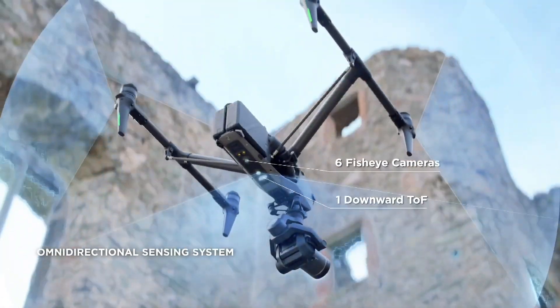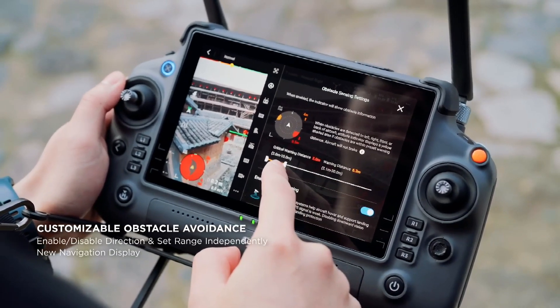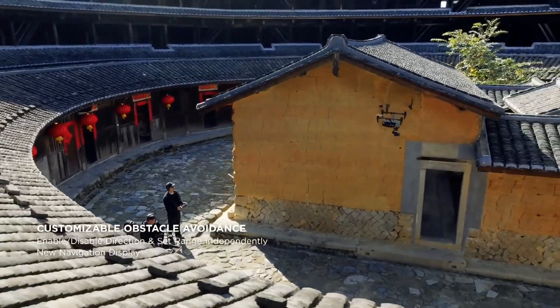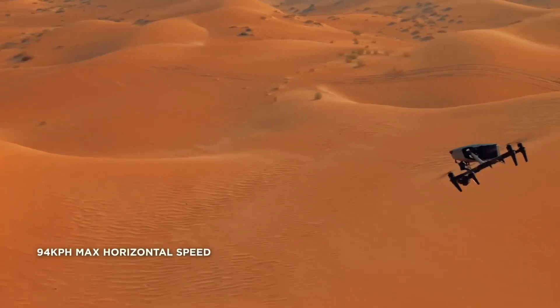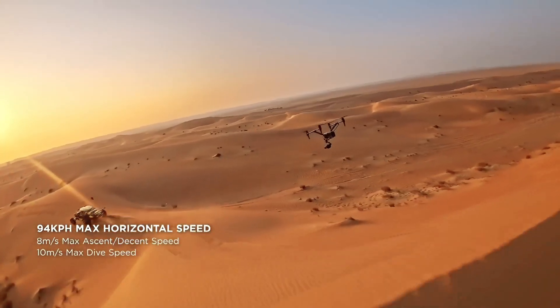The newly announced DJI Inspire 3 drone is a commercial-grade product with support for 8K recording, and comes as a successor to the Inspire 2, which was launched a few years ago in 2016. The new drone is 20% more aerodynamic compared to its predecessor.